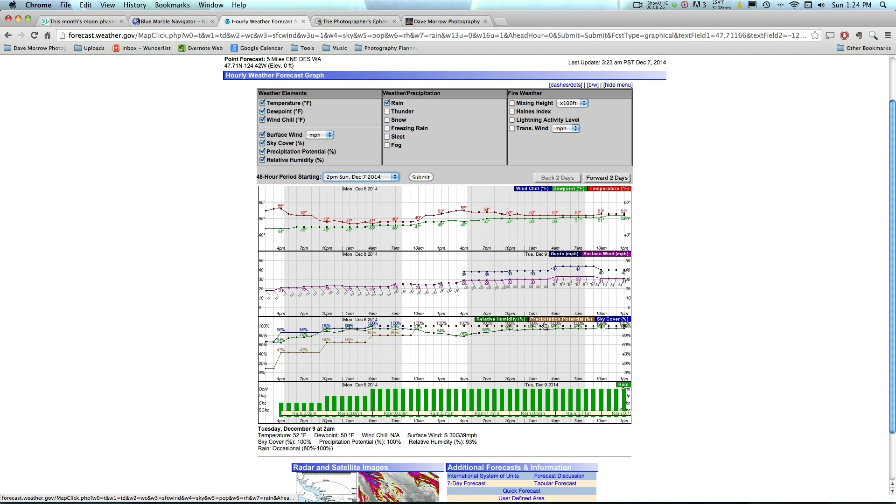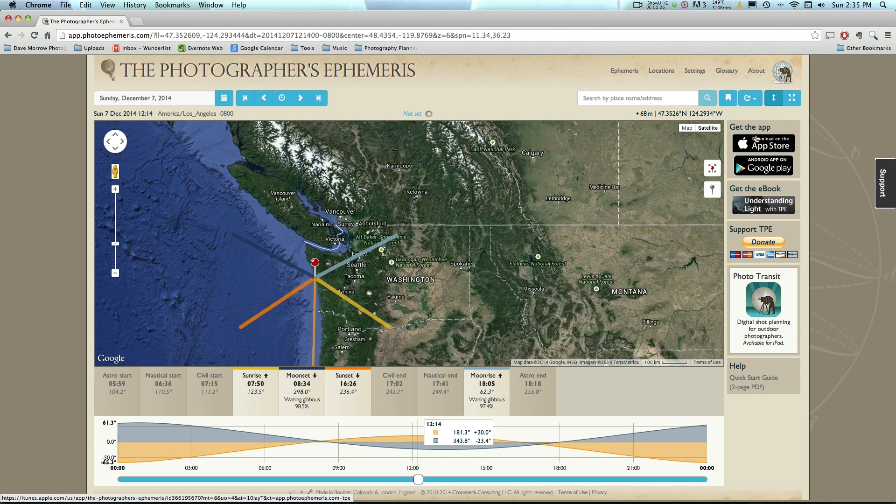I don't really mind precipitation potential — if there's not going to be much cloud cover but it might rain a little, it's not a big deal. I don't mind standing out in the rain if there are going to be breaks in the clouds. The last thing to look at is relative humidity, which isn't a huge deal either. If it's clear out and humidity is high, you can still get nice shots, but high humidity means more water particles in the air which will slightly reduce the sharpness of your stars. It's always good to watch for, but don't let it stop you from going out to shoot.